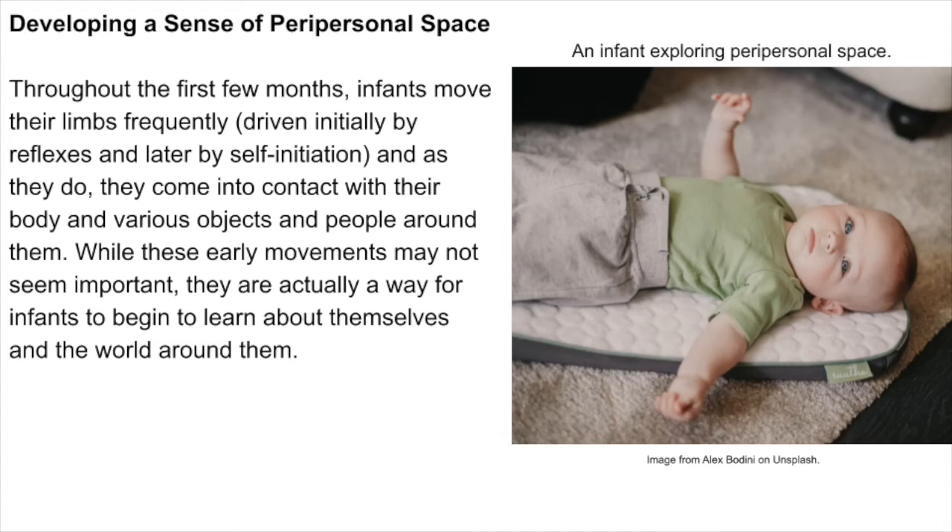Developing a sense of peripersonal space. Throughout the first few months, infants move their limbs frequently, driven initially by reflexes and later by self-initiation. As they do, they come into contact with their body and various objects and people around them. While these early movements may not seem important, they are actually a way for infants to begin to learn about themselves and the world around them.